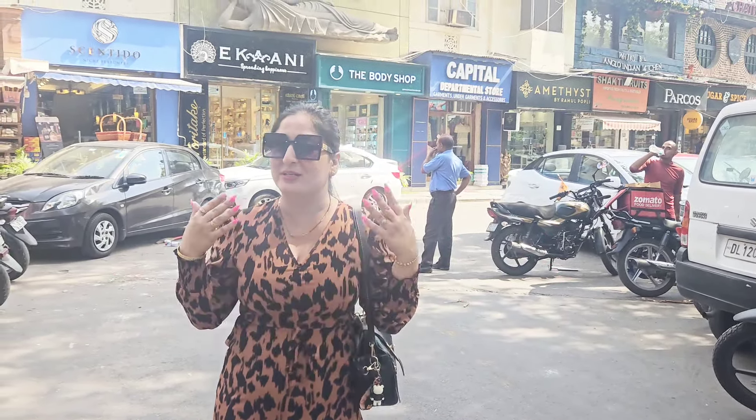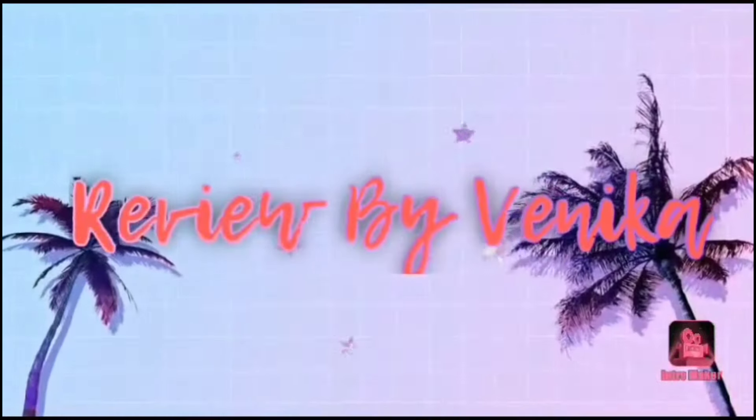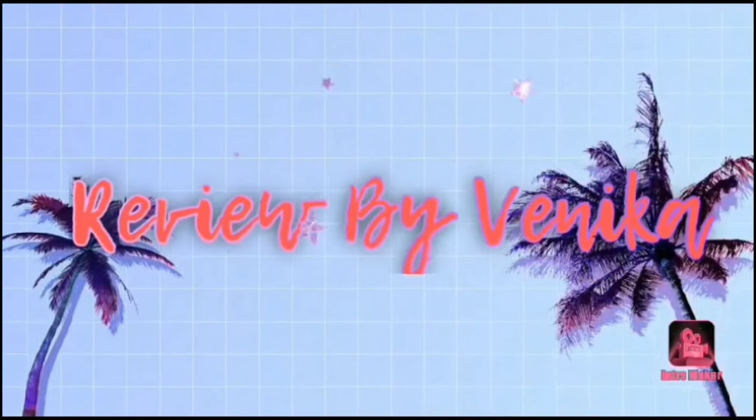Hi everyone, welcome and welcome back to my channel. Today I'm here with another market video — I'm exploring one of Delhi's most expensive markets.